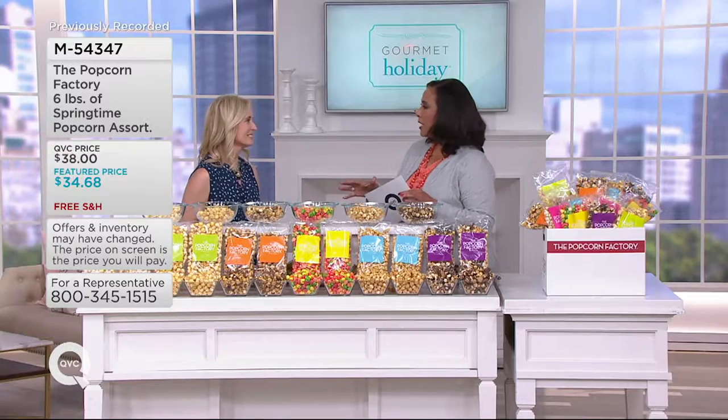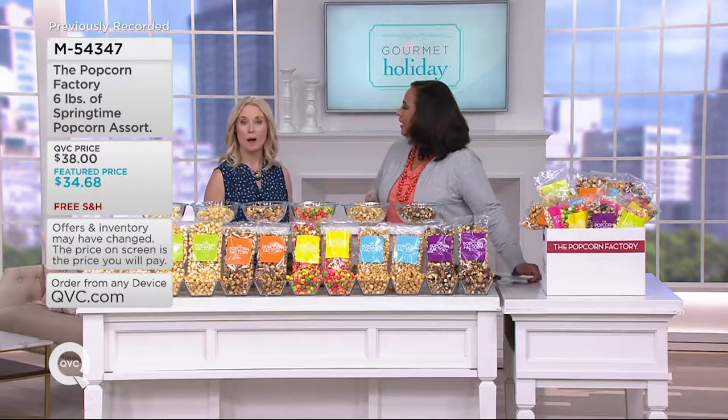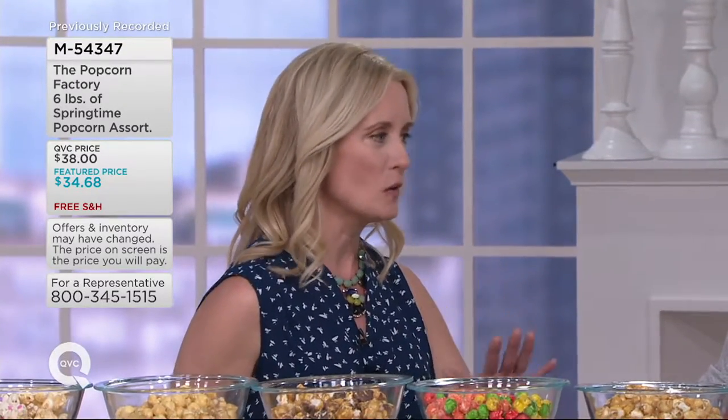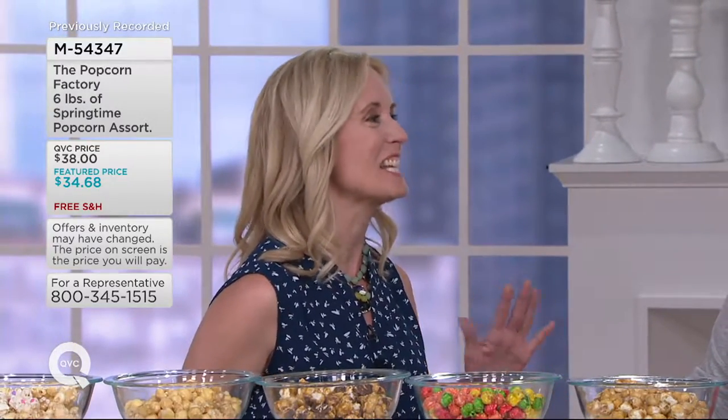The Popcorn Factory has been making popcorn — the lightest, the fluffiest — for 37 years out of the heartland of America. This is non-GMO popcorn that is then incredibly coated, covered, and tossed with some of the most decadently delicious flavorings, and we have six of them for you today.